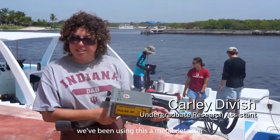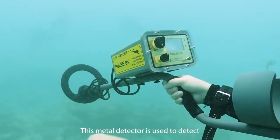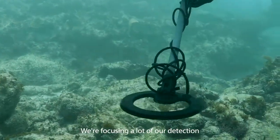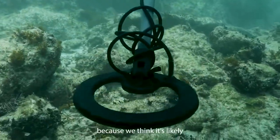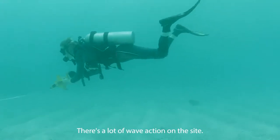For the past few days, we've been using this metal detector and the pipe tracker, or magnetometer. This metal detector is used to detect ferrous metals like iron or precious metals. We're focusing a lot of our detection on the sand flats because we think it's likely that there are lots of objects buried over there. There's a lot of wave action on the site.